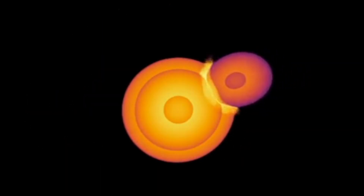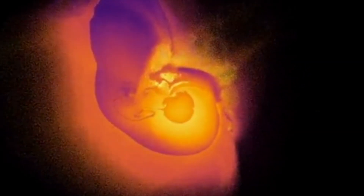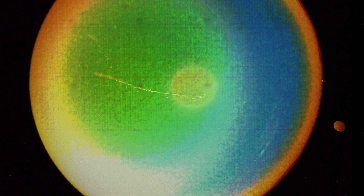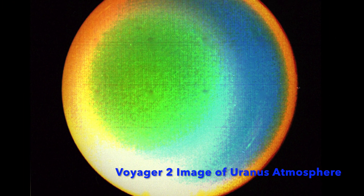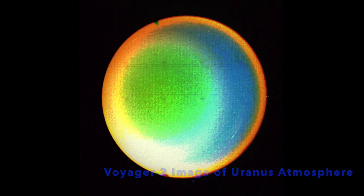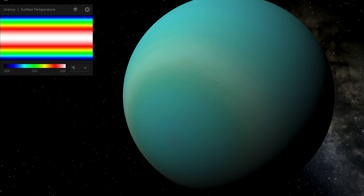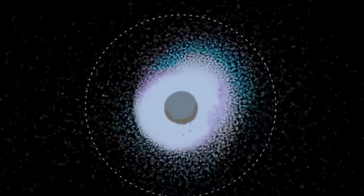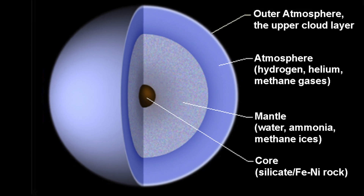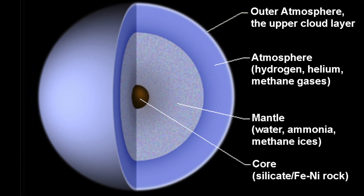Intriguingly, the simulations have also revealed a range of profound consequences arising from such an impact, which offer potential solutions to other irregularities Uranus has. For example, despite being closer to the Sun than Neptune, Uranus is the coldest planet in our solar system, with temperatures plummeting to minus 224 degrees Celsius. The simulations have shown that debris generated during the collision formed a thin internal shell around Uranus's core, effectively trapping heat, and this may have offered insight into why Uranus's outer atmosphere remains exceptionally cold.